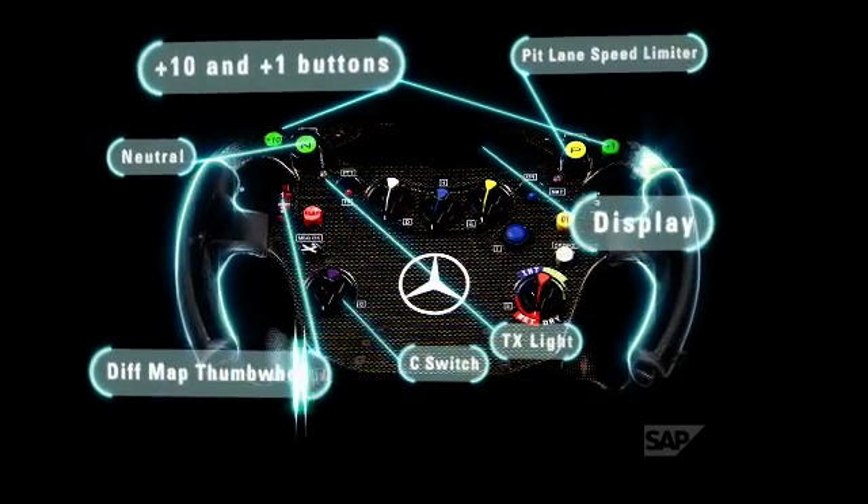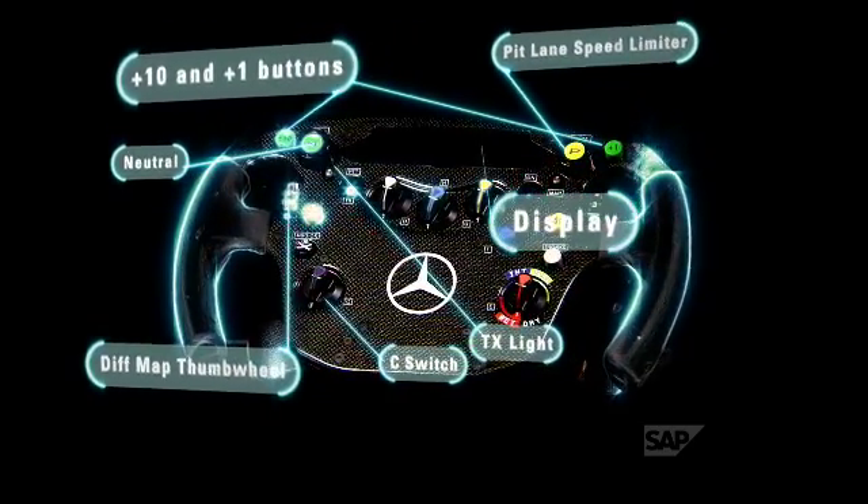To get that extra edge you have to be working all the time on improving the car through a race, balancing it with the adjustments you have on the steering wheel.